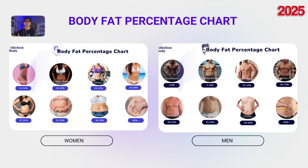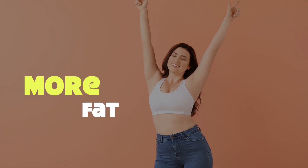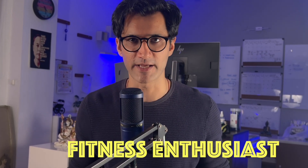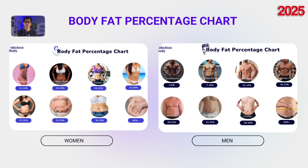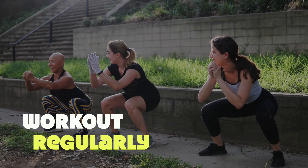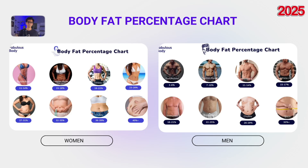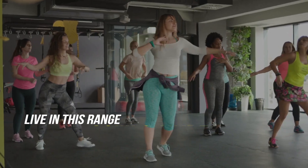Once you go beyond 17% for men and 27% for women, you'll start to notice more fat in the belly and face. I call this the fitness enthusiast range. It's still a healthy range, and many people — especially those who work out regularly but enjoy more dietary flexibility — fall here. In fact, around 30–50% of fitness enthusiasts live in this range comfortably.